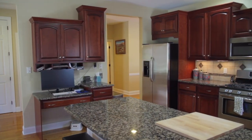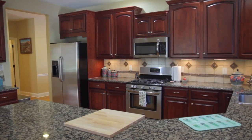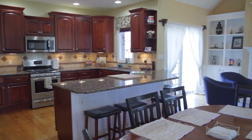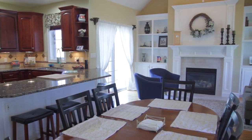Look at all this granite countertop space, rich cherry wood, stainless appliances — just a great place to cook and hang out. Speaking of hanging out, this flows nicely into a little sitting area with a gas fireplace as well as a dining area.